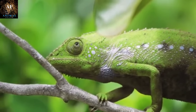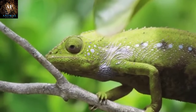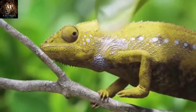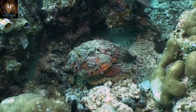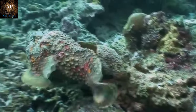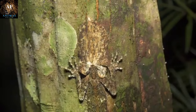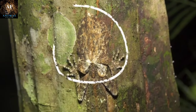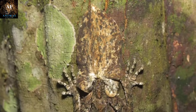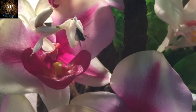Welcome back to Animal Facts, where we give you nothing but absolute facts, so believe it. Prepare to be amazed by nature's ultimate masters of disguise. In this captivating video, we unveil the top 10 skillfully camouflaged animals that have perfected the art of blending seamlessly into their surroundings. Join us on a journey through the world of cunning concealment and watch in awe as these incredible creatures reveal their astonishing abilities.